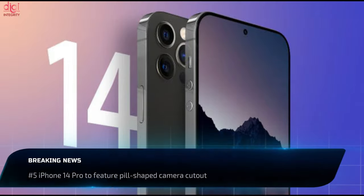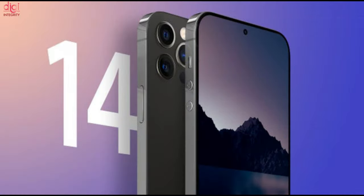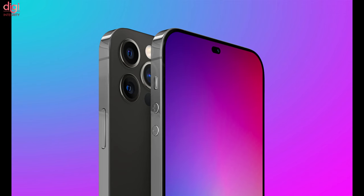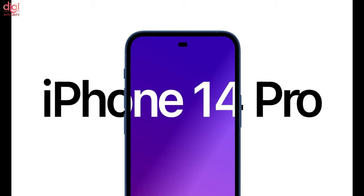Apple is expected to launch its iPhone 14 Pro models next year, featuring a pill-shaped camera cutout at the top of the display. The iPhone 14 Pro will be the first flagship handset since the iPhone X to do away with the notch in favor of a small cutout for its front-facing camera. Apple analysts also claim that the 2022 iPhone 14 Pro and 14 Pro Max would be shifting to a hole-punch cutout for the camera.